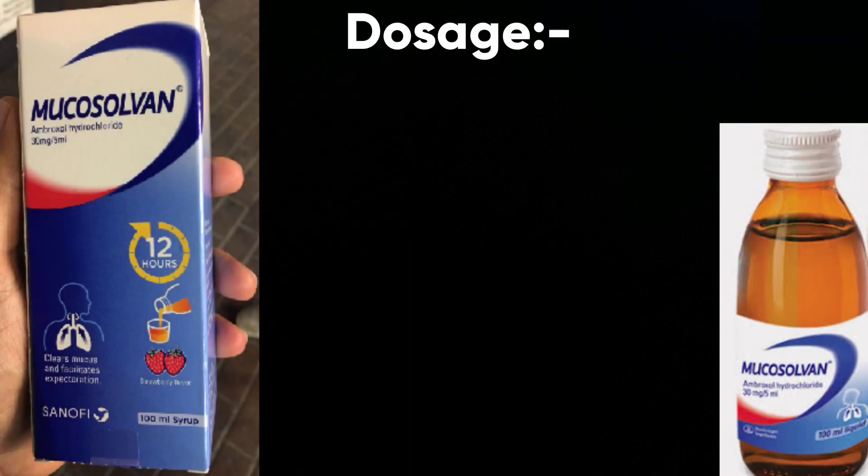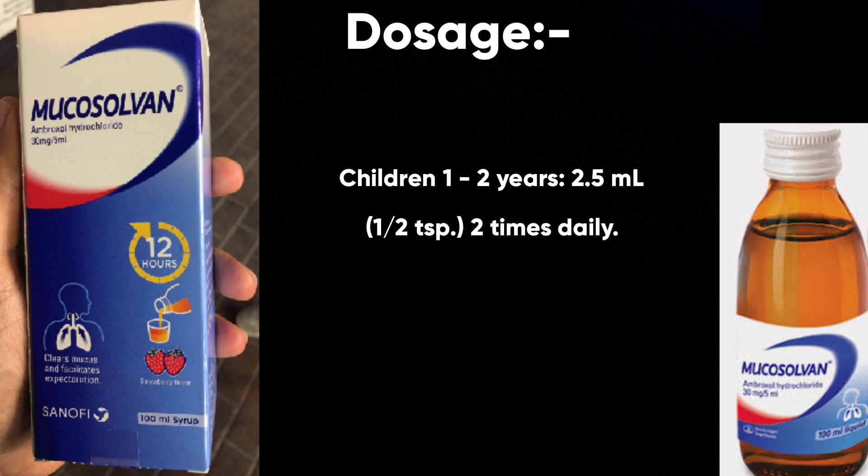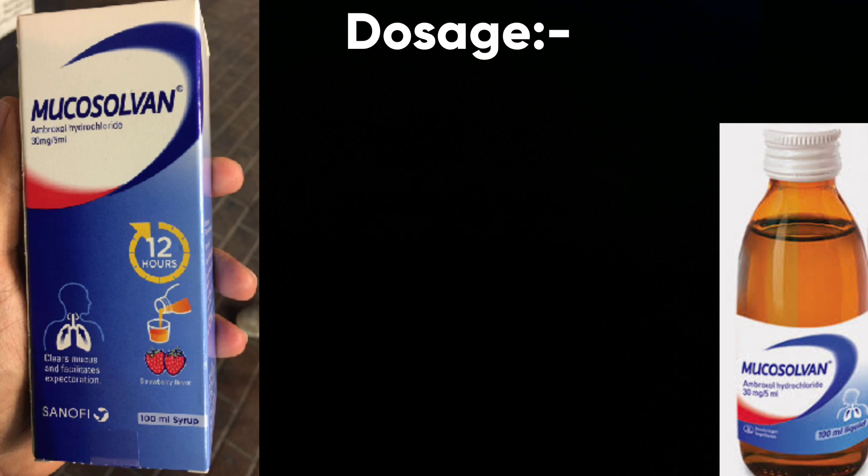As for the dosage, in adults and children over 12 years: 10 ml or 2 teaspoons, 2 times daily. Note that 5 ml equals 1 teaspoonful. In children of 1 to 2 years: 2.5 ml or half a teaspoon, 2 times daily.